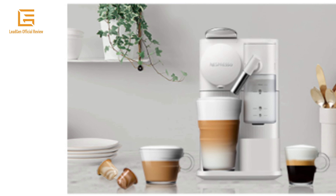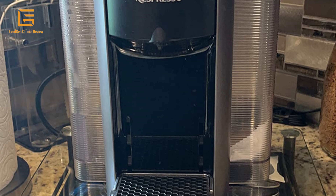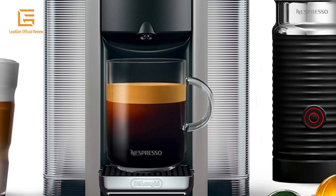Number 4: Nespresso Vertuo Coffee and Espresso Machine by Delonghi with Milk Frother. Single-serve coffee or espresso at the touch of a button. Innovative features such as 25-second heat-up and energy-saving automatic shut-off. Brew better coffee at home with Nespresso's Coffee Espresso Machine.